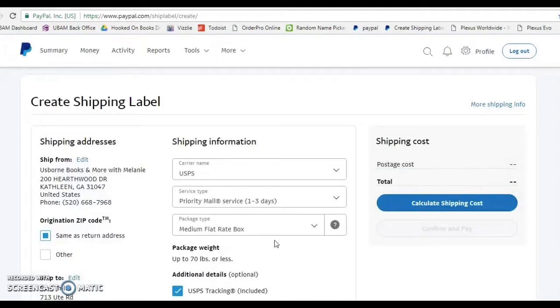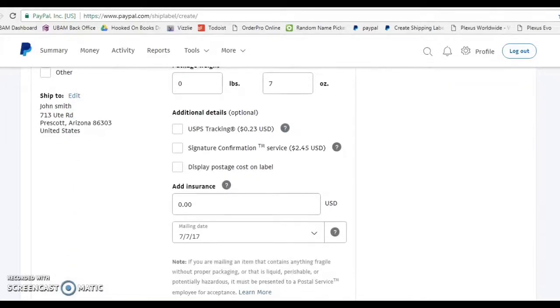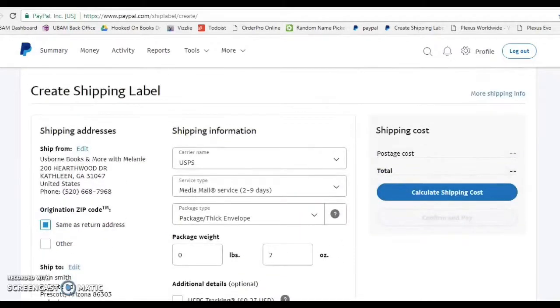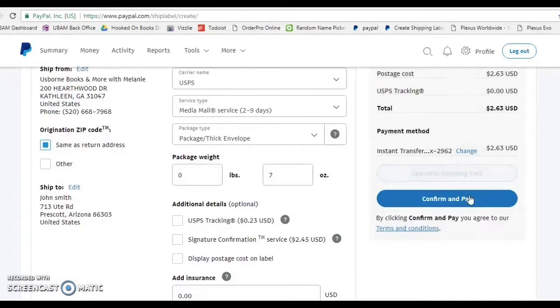There are a couple of different ways you can ship. If you are shipping catalogs or anything like that, you cannot choose media mail. Make sure you're shipping through USPS — that's where I typically ship from. I go to media mail because I am shipping a nonfiction book right now, and I consider this a package or thick envelope. This weighed 6.8 ounces but I round up to 7 ounces just to make sure I have everything right. I don't typically add tracking or signatures, so then I go to calculate shipping cost.